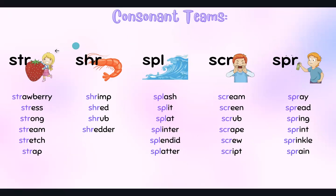We also have three-letter consonant blends. STR — strawberry, stress, strong, stream, stretch, strap.